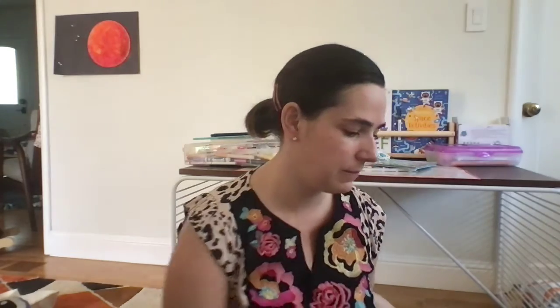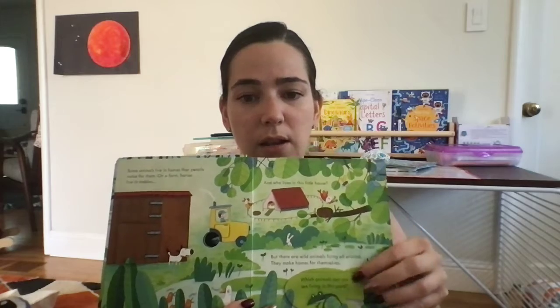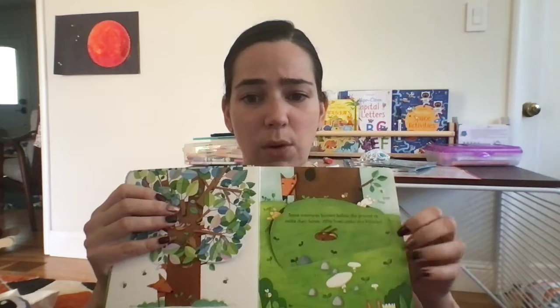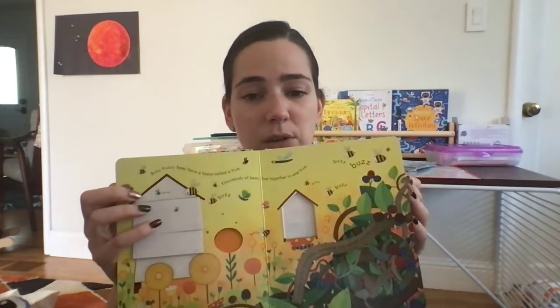There's also a whole series called Peek Inside — Peek Inside Zoo, Peek Inside Animal Homes, and more. These are educational books with lots of little flaps to see where animals live and how they live — how they dig holes in the ground, make holes in wood — and it explains all of that in a really cute, fun, and beautiful way.